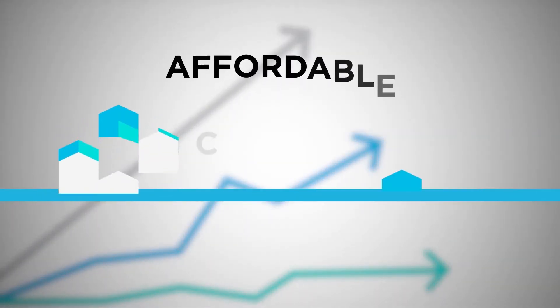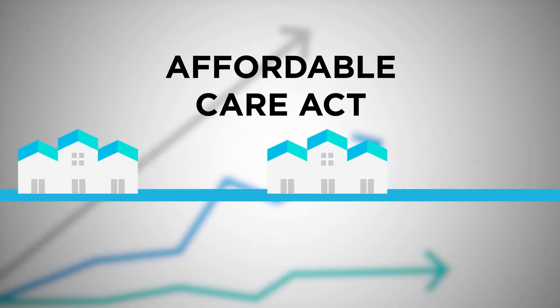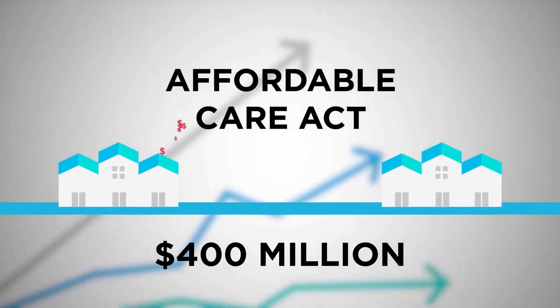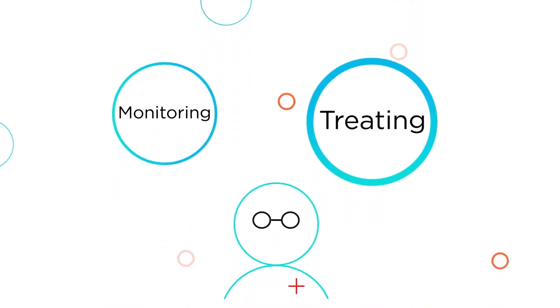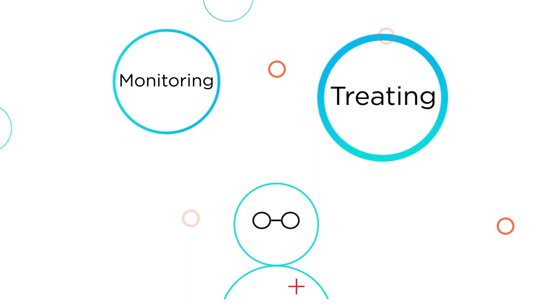The Affordable Care Act sought to reduce these costs by implementing programs that reward hospitals that can improve readmission rates and penalize those with high rates. Over $400 million were assessed in fines in 2017, and readmission rates are harder to hit. With more heart failure patients and increasing penalties, it is more important than ever that clinicians have an effective solution to aid in monitoring and treating patients with fluid conditions like heart failure.